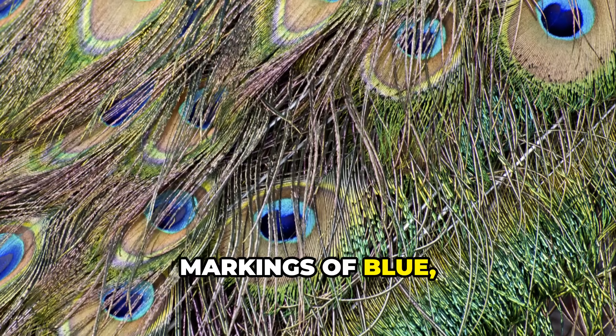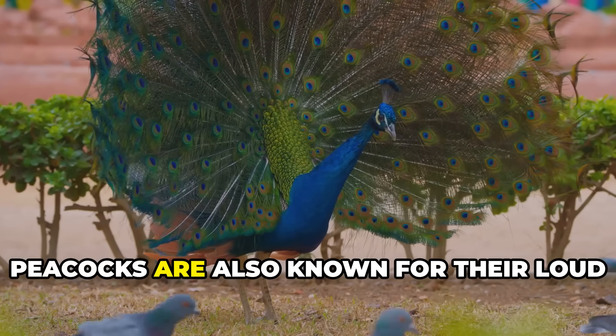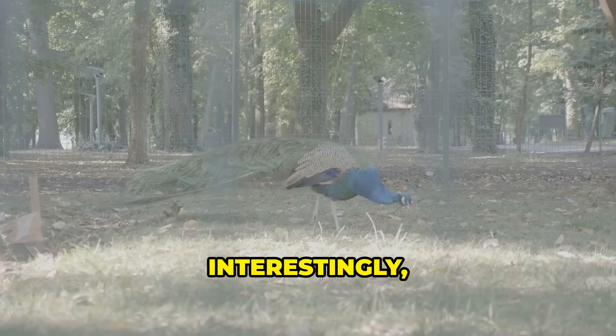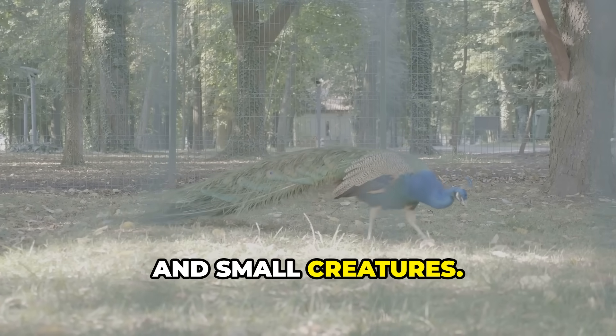The coverts boast colorful eye markings of blue, gold, red, and other hues. Peacocks are also known for their loud calls and can often be heard before they are seen. Interestingly, peacocks are ground feeders that eat insects, plants, and small creatures.